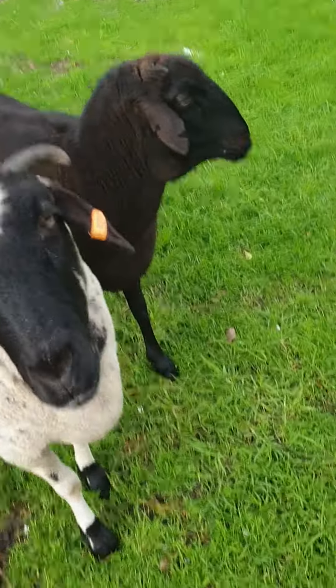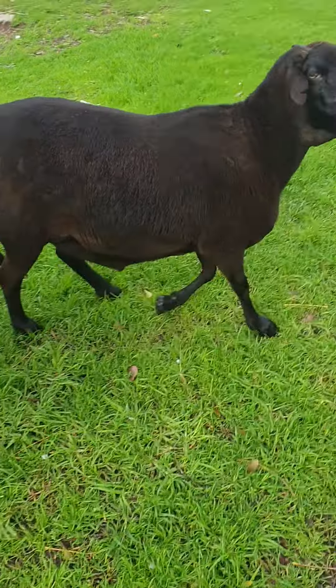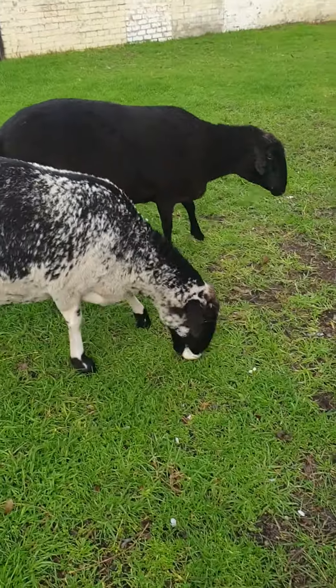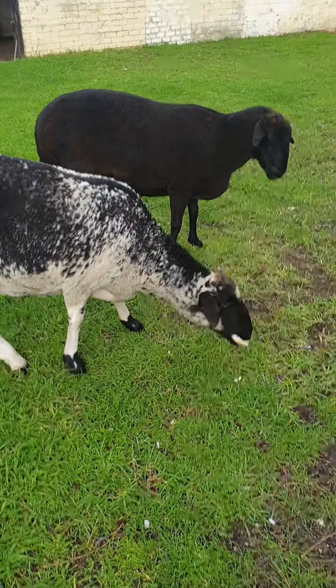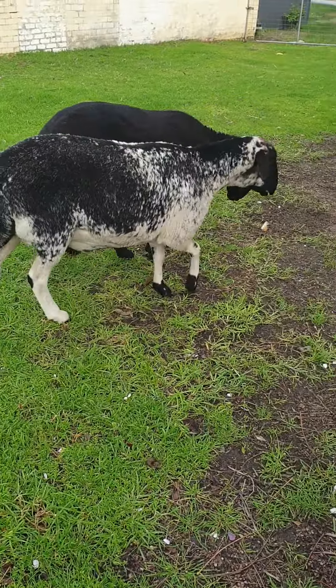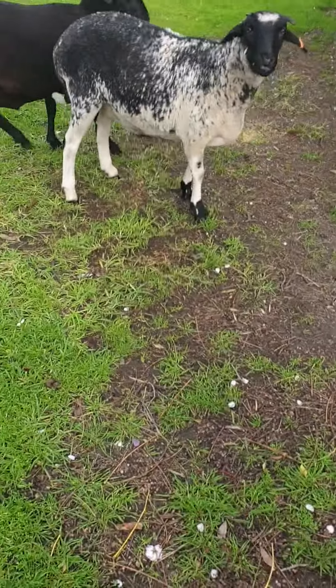Take a big one. No, stop it. It's for him. Oh, the white one's such a pig. I love them both, though. Look at the naughty things.